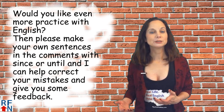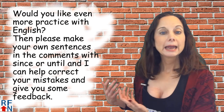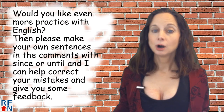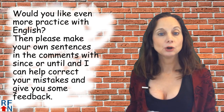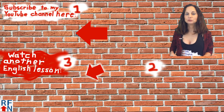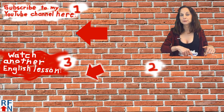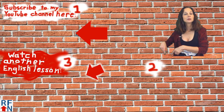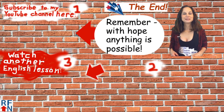Would you like even more practice with English? Please make your own sentences in the comments with since or until and I can help correct your mistakes and give you some feedback. Also, if you want even more practice you can practice writing any English in the comments and I can help you with that. That's all for today's lesson, but before you go don't forget to subscribe to my YouTube channel over there, and down here you can sign up to get some free ebooks and other things to help with learning English, and down here you can watch another English lesson from me. That's all for today and remember, with hope anything is possible.